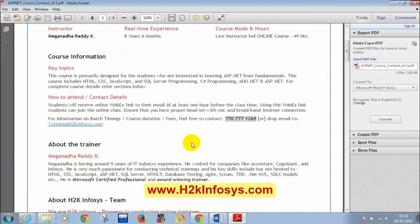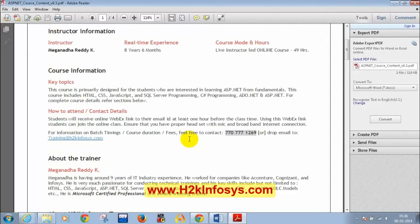Before starting the course — as I already introduced in the demo class — my name is Meghnaad. I have around 8 and a half years of IT industry experience and have been taking online classes for the past 4 to 6 years, including training for Australian and US students. My key technical skills include HTML, CSS, JavaScript, SQL Server, C Sharp, ADO.NET, and ASP.NET.